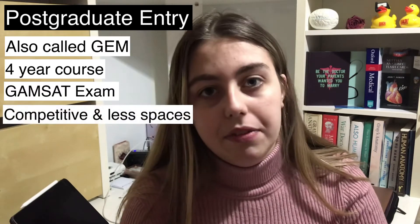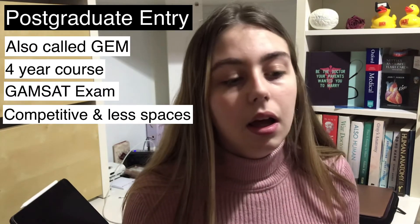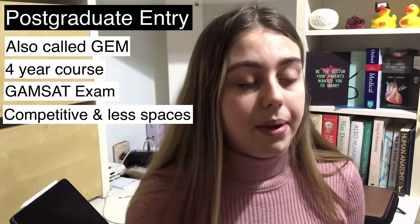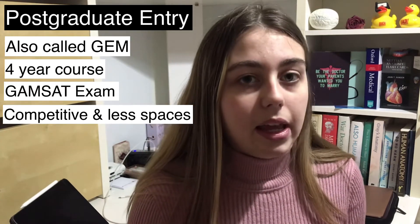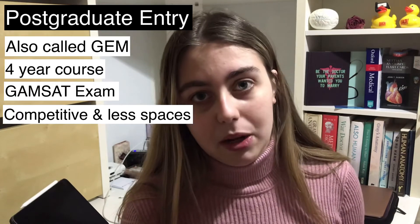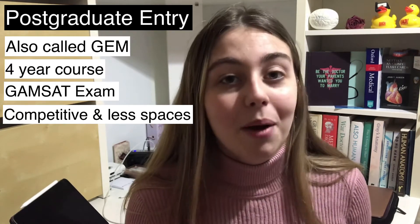The postgraduate course is incredibly competitive — there are frequently fewer spaces than on undergraduate courses, and not as many universities run it. A lot of postgraduate students actually apply to both undergrad and postgrad medicine courses. This might be because some universities they like don't offer the postgraduate course, but equally if you get offered the undergraduate course as a postgraduate student, you may have funding issues as you can't get the same government funding. If you find yourself in that situation, I recommend doing some research, or drop a comment and I'll look into it.